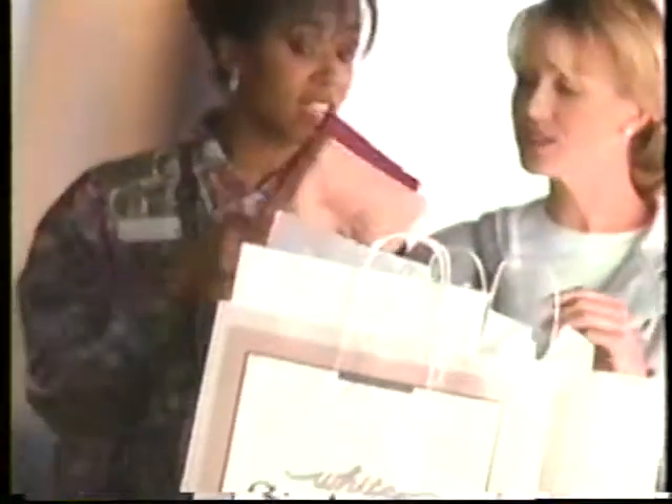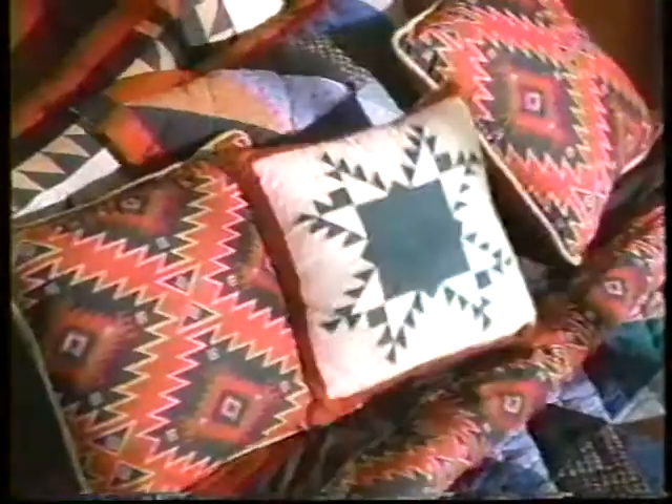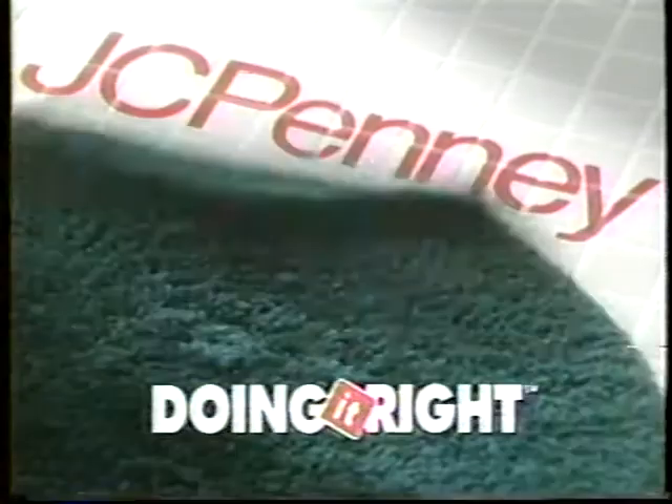you not only get a great value, you get something that matches the pillows, that tie in with the soap dish, that accents the drapes, that work with the toothbrush holders, that coordinates with the bath mat.